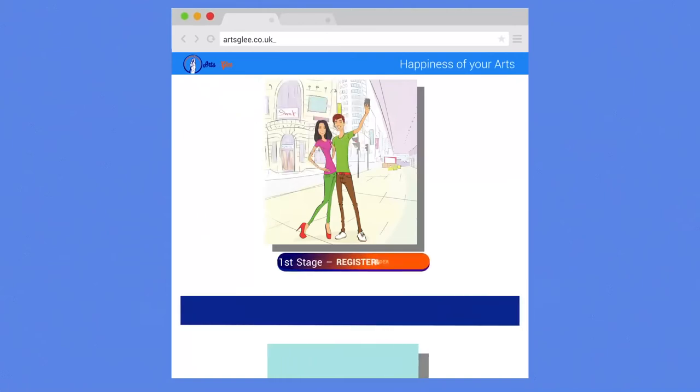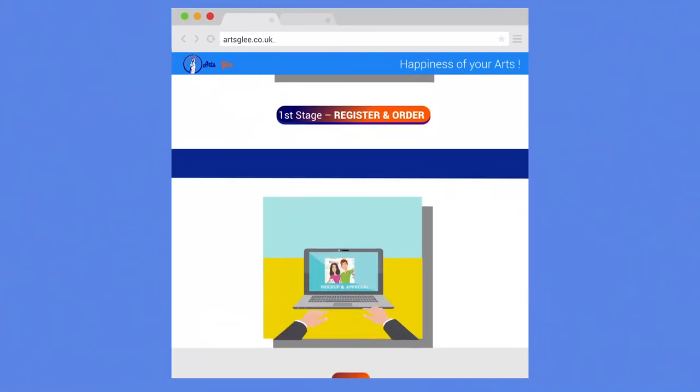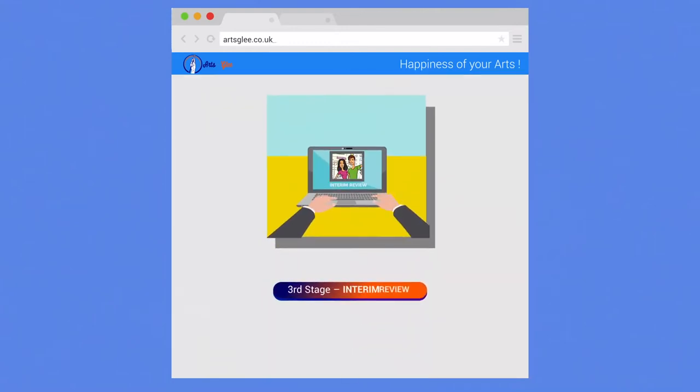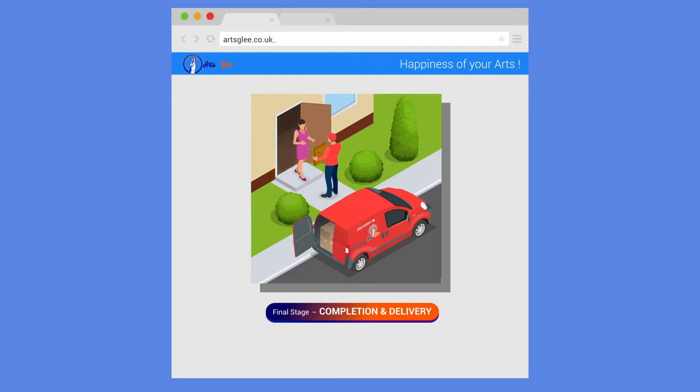First stage: register and order. Second stage: mock-up and approval. Third stage: interim review. And the final stage: completion and delivery.